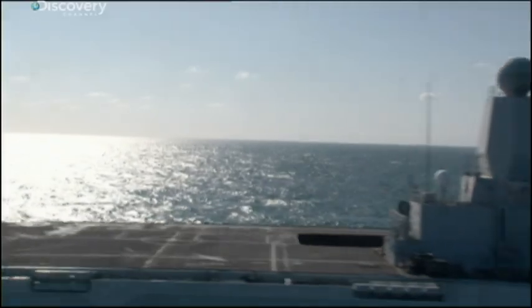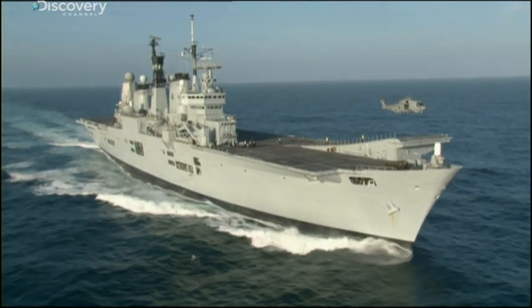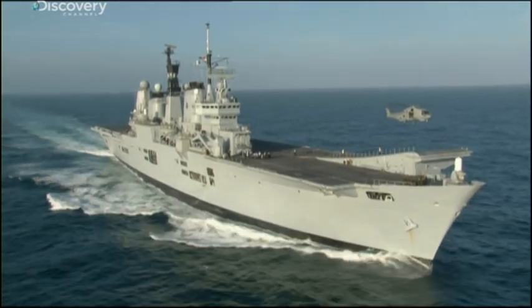First though, she needs planes. Just as Noah's Ark was built to carry animals, Ark Royal's an empty vessel unless she's bustling with aircraft.